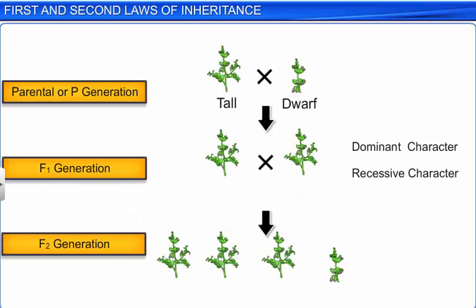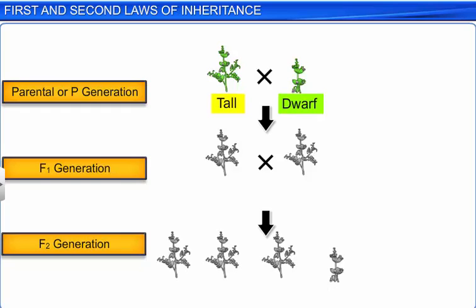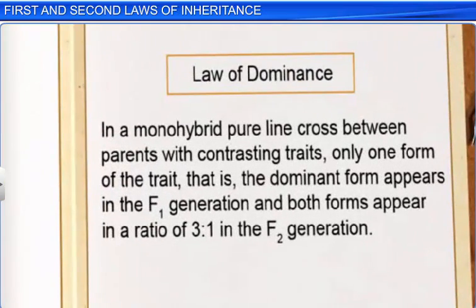Moreover, Mendel also called the character that expresses itself in the F1 hybrid dominant, and the one that failed to express itself recessive. Therefore, through his experiments with tall and short pea plants, Mendel found that the character of tallness was more potent over the character of dwarfness in the F1 hybrid, and that both tallness and dwarfness appeared in a 3:1 ratio in the F2 hybrid. Mendel called this the law of dominance.